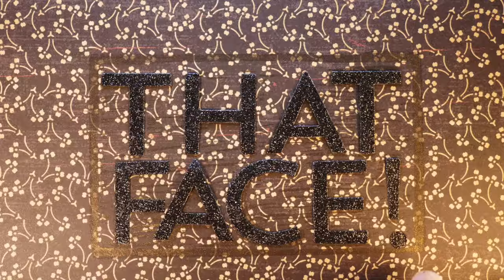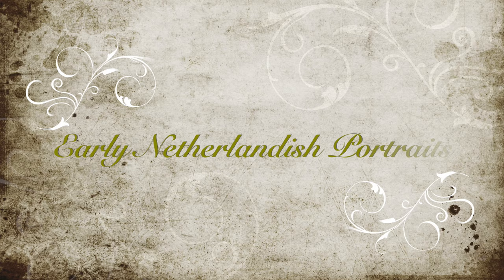That face. A portrait vlog: The Flemish Primitives — Early Netherlandish portraits.